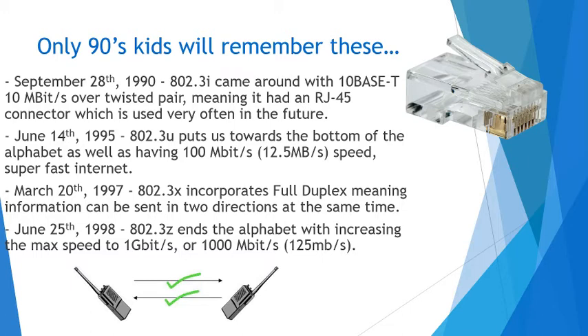June 14th, 1995, the 802.3u puts us towards the bottom of the alphabet, as well as having 100 megabit — there's the increment I was talking about — 12.5 megabytes per second speed. Much faster internet, a great improvement at the time, but it was still pretty slow by today's standards.